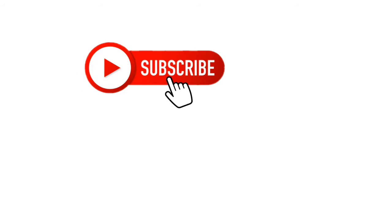If you want to know more about our channel, you can subscribe and check out our channel.